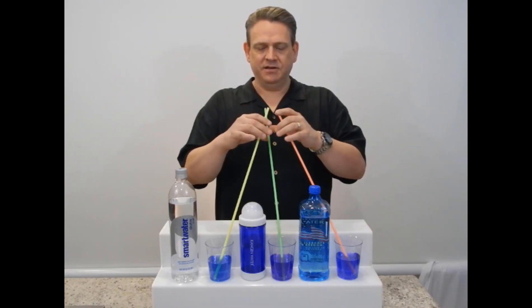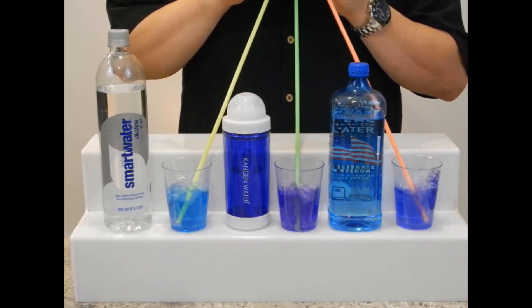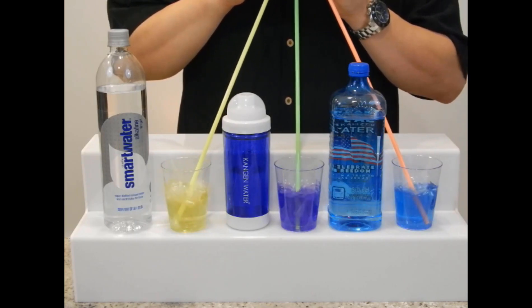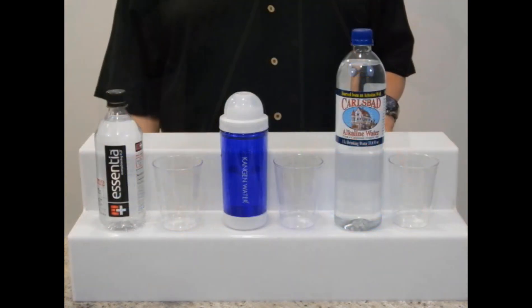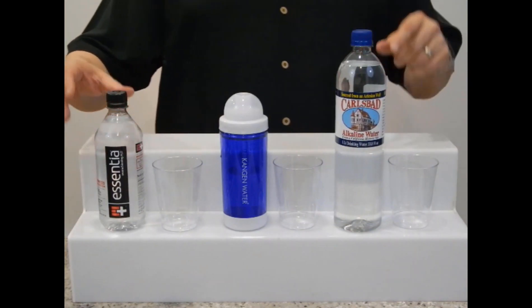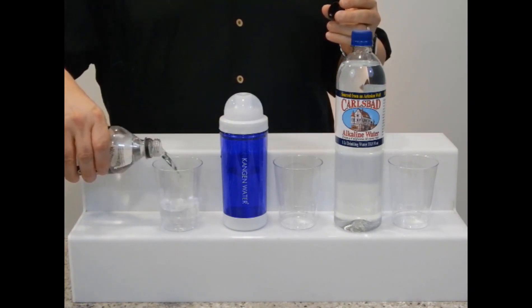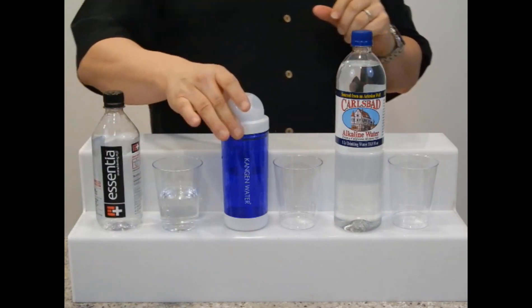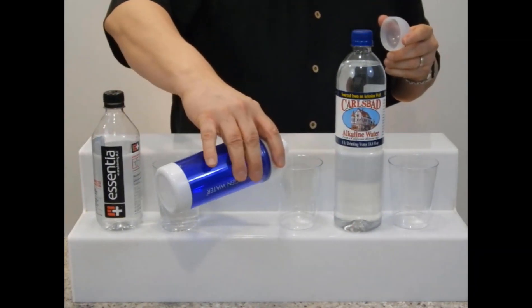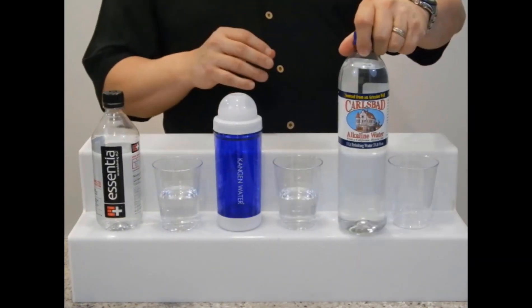Hopefully my lungs can do this — let's add some CO2. We've seen the results of the first test, so let's take a look at what these waters do. The last one for this part of the test is Carlsbad alkaline water.